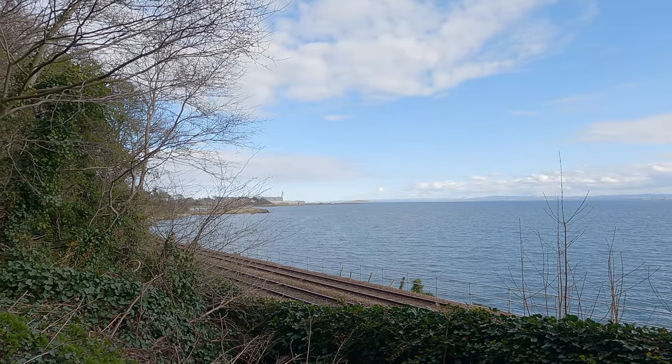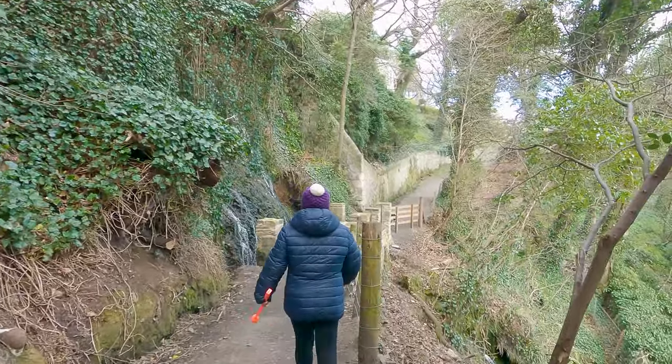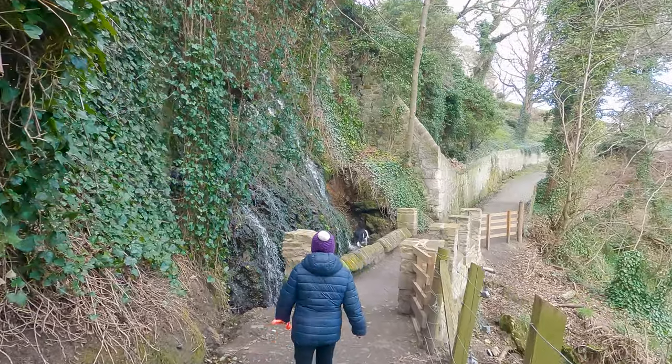After descending from the Hughes we find ourselves on the coastal path on the banks of the Firth of Forth. The Firth of Forth estuary is one of Scotland's most iconic and picturesque landscapes. Walking along its banks, we will take in some truly breathtaking views.